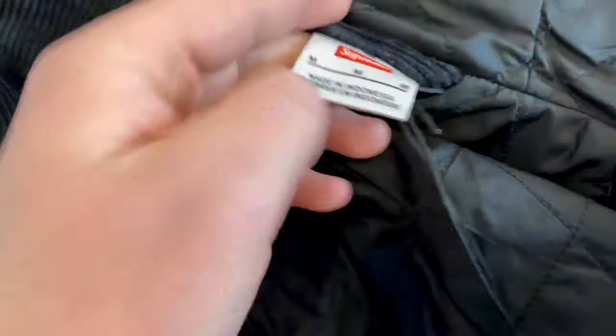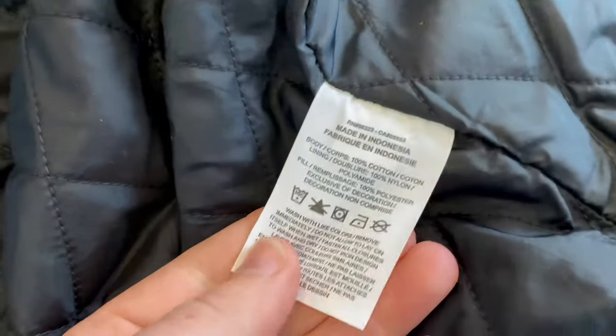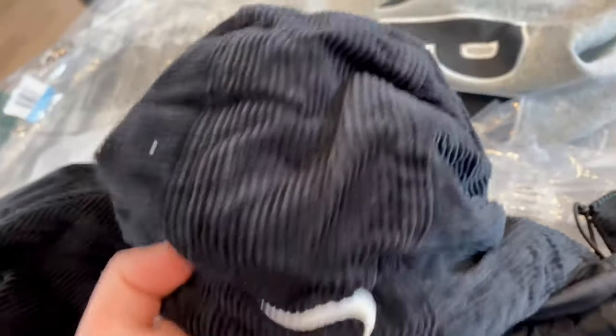Made in Indonesia. Really nice diamond stitch inside. The pattern with tags, place for your wallet pocket. Swoosh on the hood.